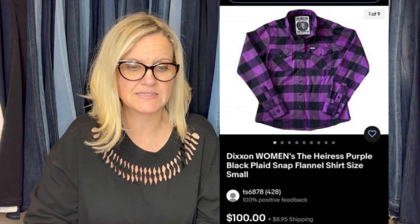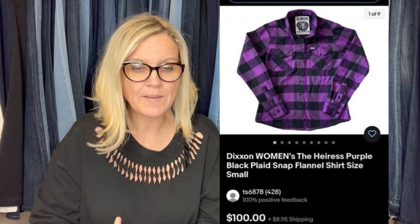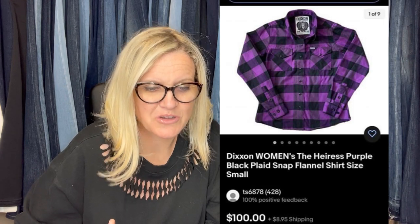Got it at the Goodwill in Maryland. Paid $8 and sold for full asking price of $100 plus shipping. This is a Dickson women's Harris plaid snap flannel shirt — and $100 for that!